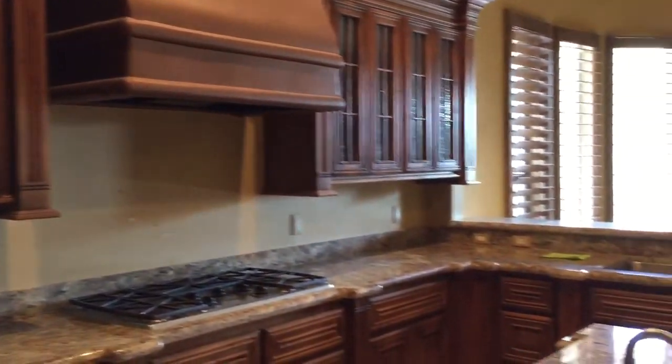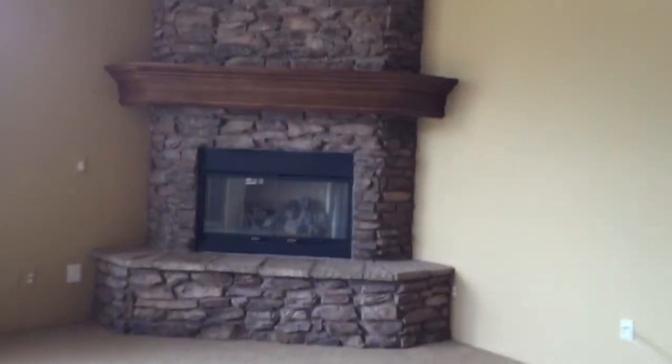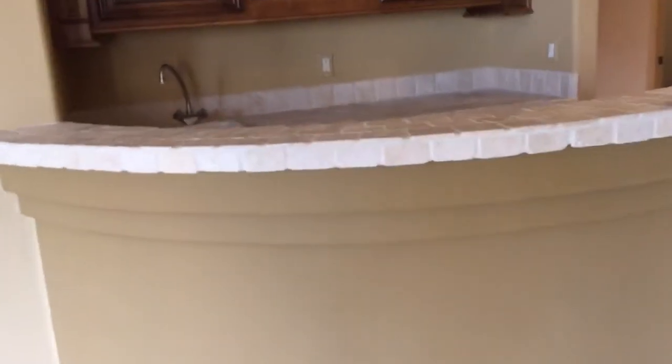A little formal dining here. Kitchen's beautiful — I don't really see any damage in here. KitchenAid appliances. A big stone fireplace, gas fireplace. And a wet bar.